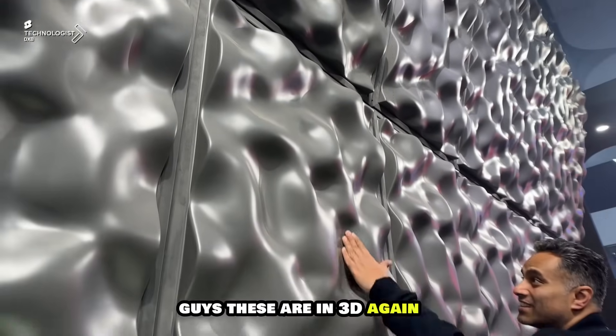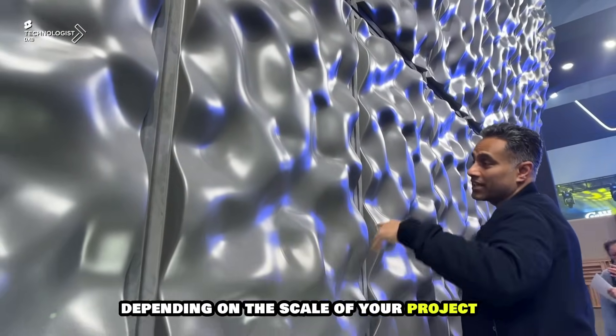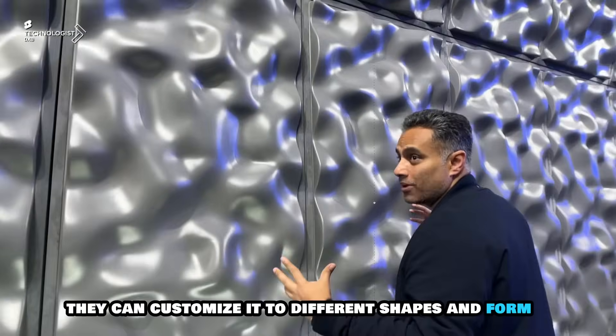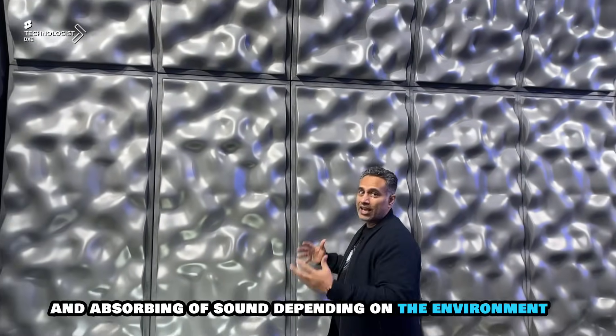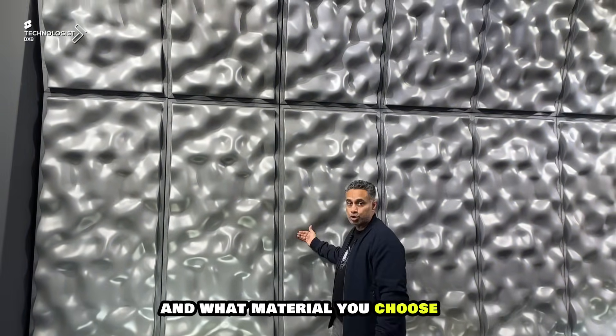These are 3D panels. Again, depending on the scale of your project, they can customize them to different shapes and forms. These are acoustic panels that help in deflection of audio and absorbing of sound, depending on the environment and what material you choose.